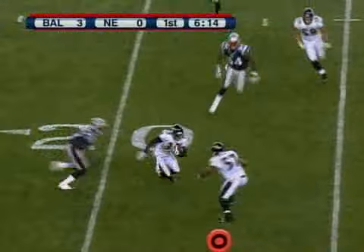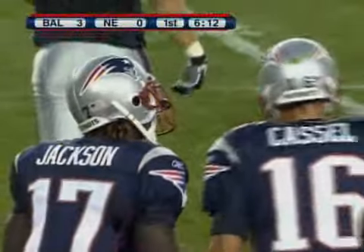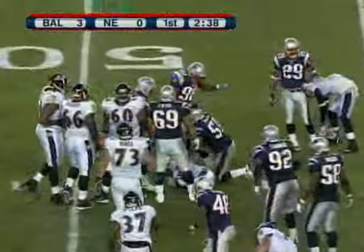First down, pass is picked off. Fabian Washington, welcome to the Ravens, as he steps in front of the Matt Cassel pass. Off comes the ball to Rice, and he is going to be popped by Gerard Mayo, who knocked Rice's helmet off with that hit.